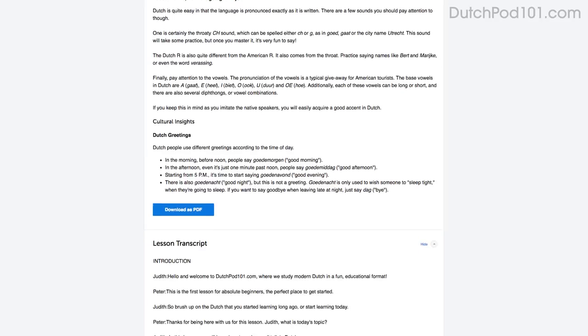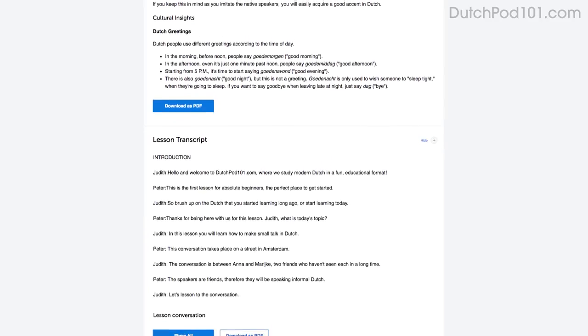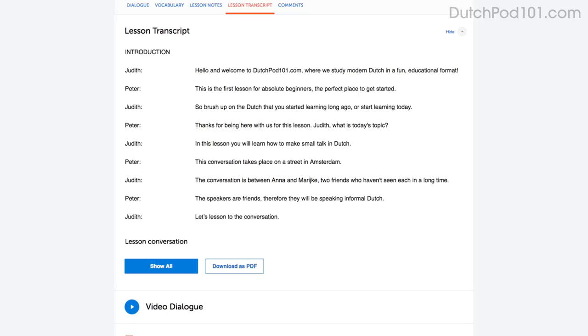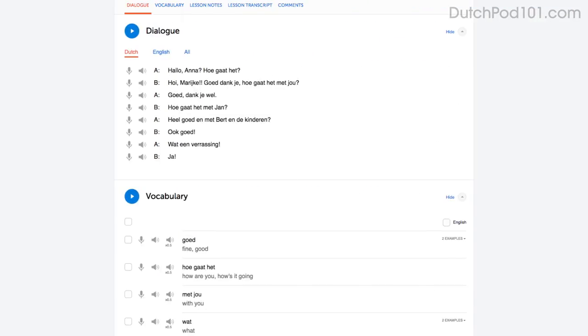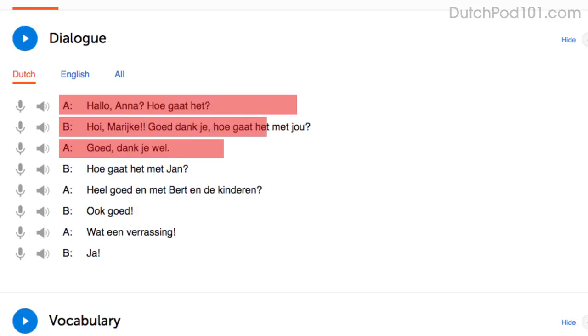Number three: you can read along with the lesson notes or lesson transcript that come with every lesson. The lesson notes give you the dialogue, the translations, and in-depth grammar tutorials. The lesson transcript is the full word-for-word transcript of everything you hear. You can also read along with the dialogue study tool, which gives you the line-by-line breakdown of the conversation, including the audio and translations.